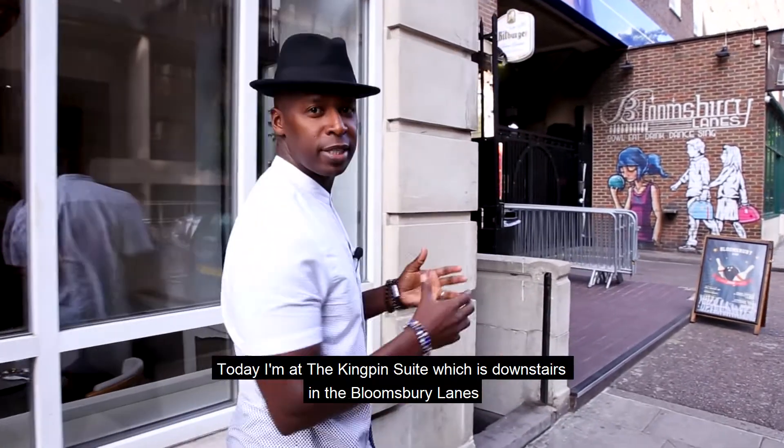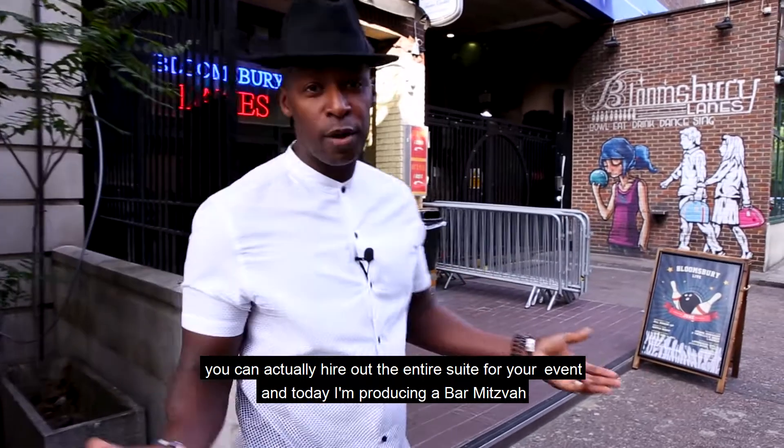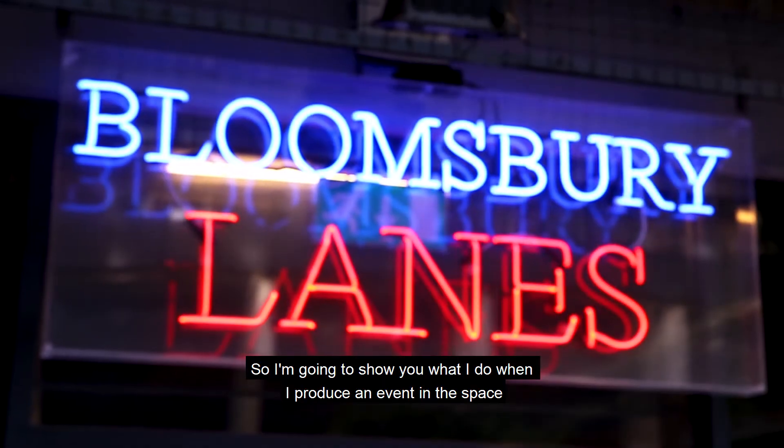Today I'm at the Kingpin Suite which is downstairs in the Bloomsbury Lane. You can actually hire out the entire suite for your event and today I'm producing a bar mitzvah. So I'm going to show you what I do when I produce an event in the space.